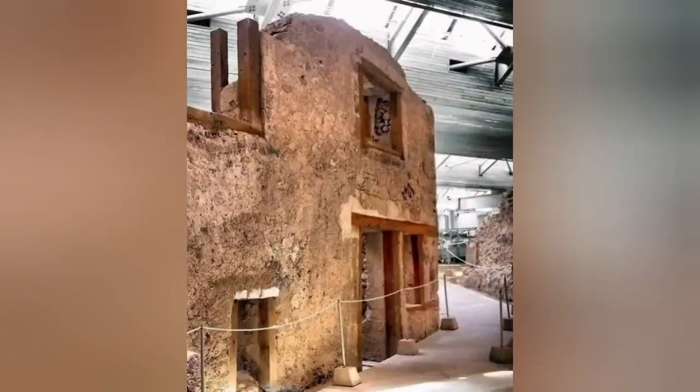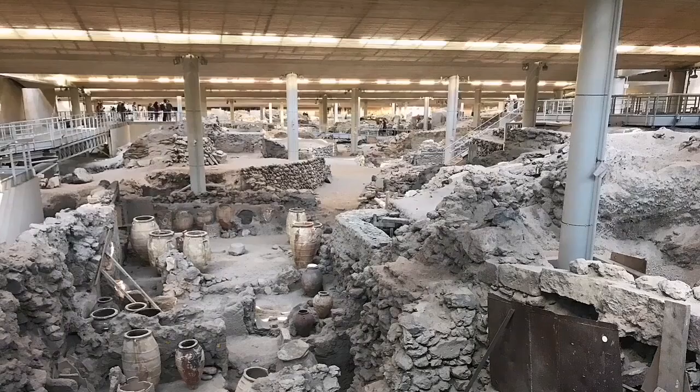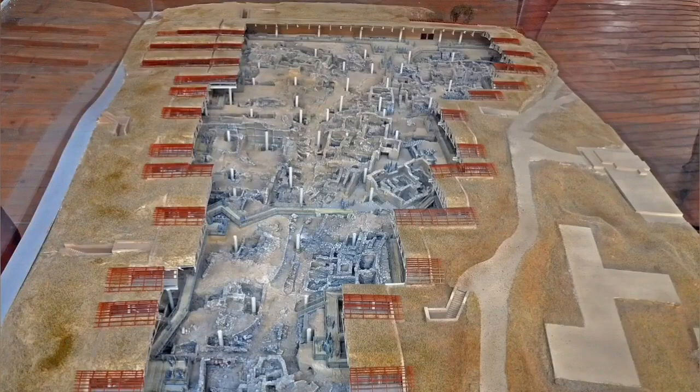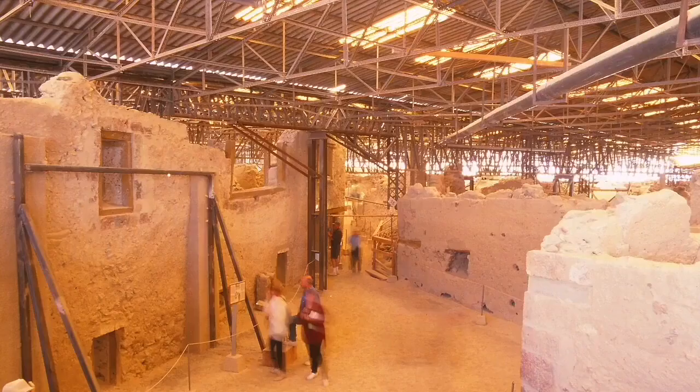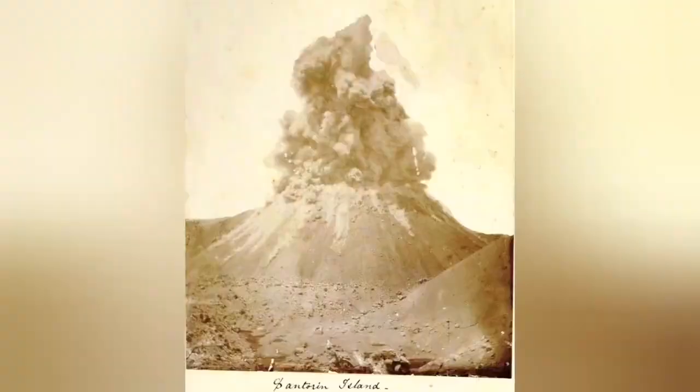The big eruption happened 4,000 years ago, burying cultures on that island as we know it. We have since excavated and found them at archaeological sites, and they are very interesting — I recommend people go and see them if they can. We have had some later eruptions in that area, but nothing like that big one; the smaller ones are more predominant.